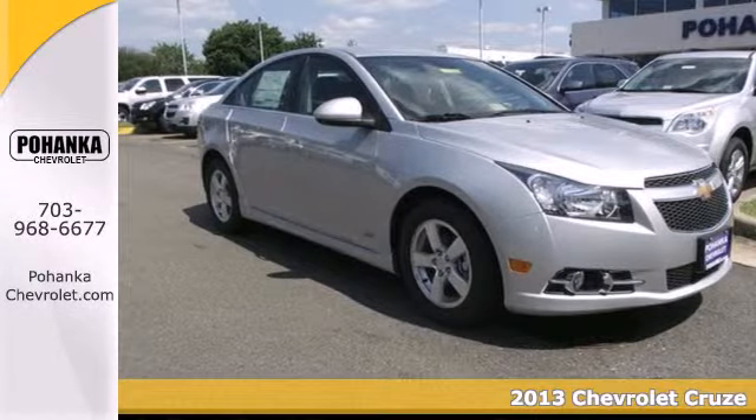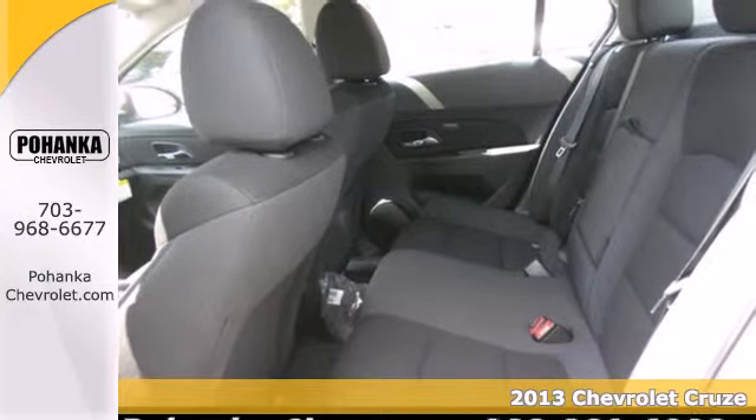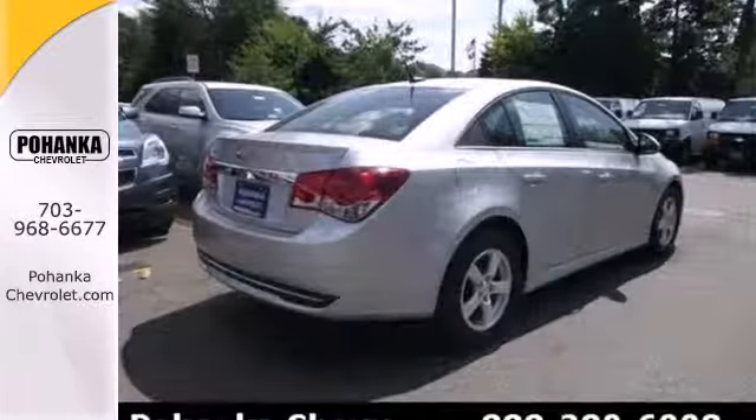Here's a 2013 Chevrolet Cruze. This great compact car gets the most of every dollar spent on gas, but without sacrificing performance. The anti-lock brakes and low-tire pressure warning system enhance the handling of this vehicle.